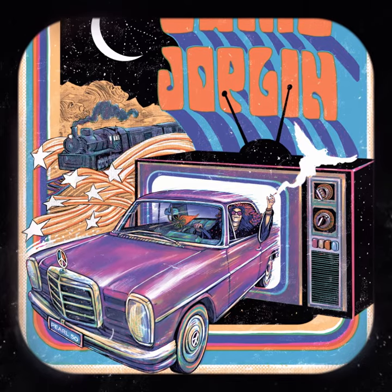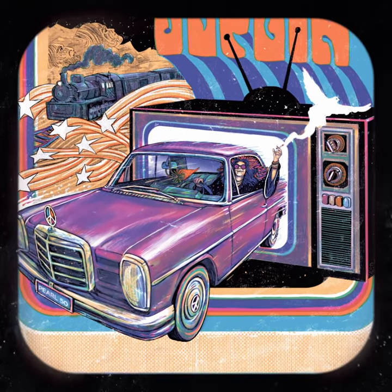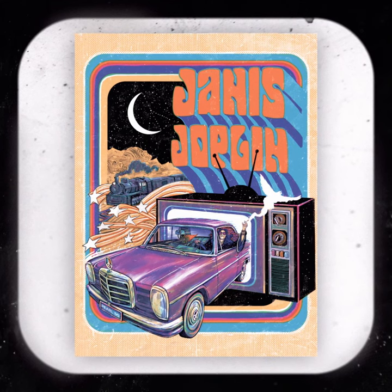What also got me was her unhappiness with consumerism and material goods, like her own Mercedes Benz. So of course in the poster she's driving a Mercedes Benz out of a color TV and being free from those kinds of ties.